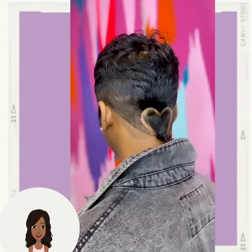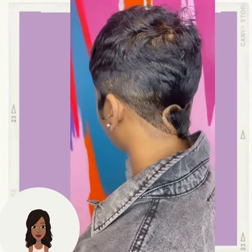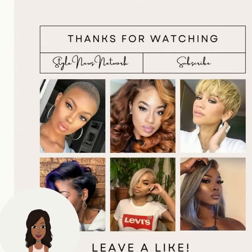Let me know in the comments below which hairstyle was your favorite — so many to choose from in this video. Hopefully you guys are liking the longer videos. Be on the lookout for more. And if you want to see even more inspiring hairstyle ideas, be sure to check out this one next.